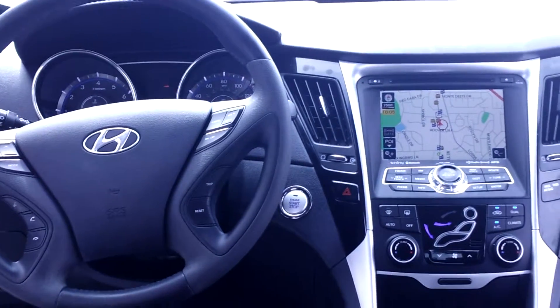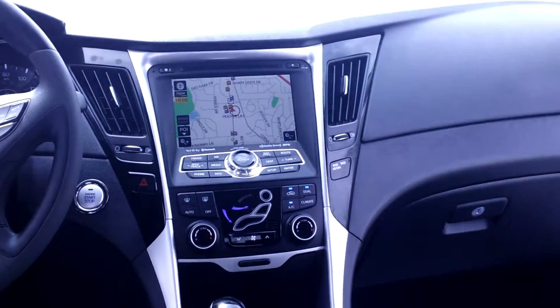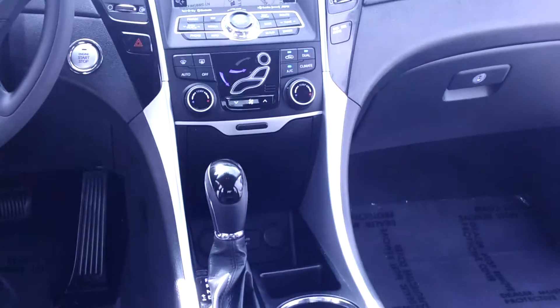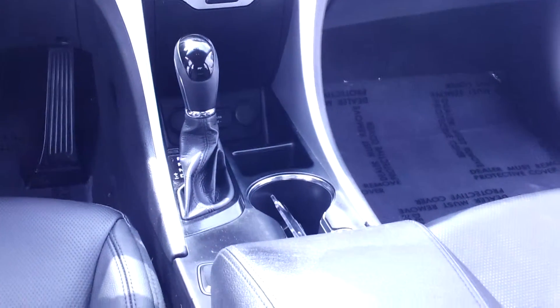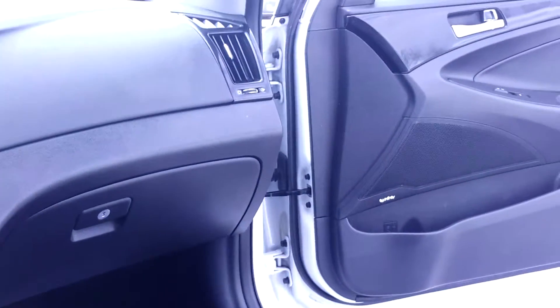Bluetooth — I'll pair that before you drive off the lot. Now in the center, you've got a beautiful nice-size navigation screen, a CD player, AM, FM, heated seats, auxiliary, iPod, and USB. It gives you every avenue to listen to your music.